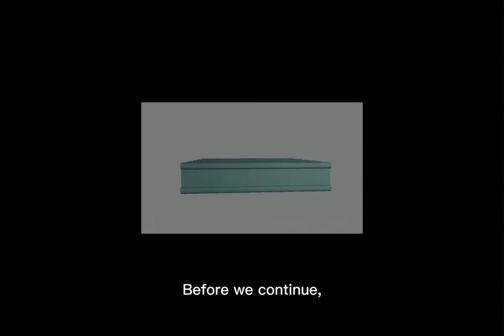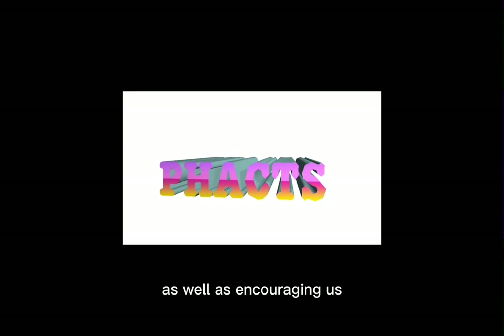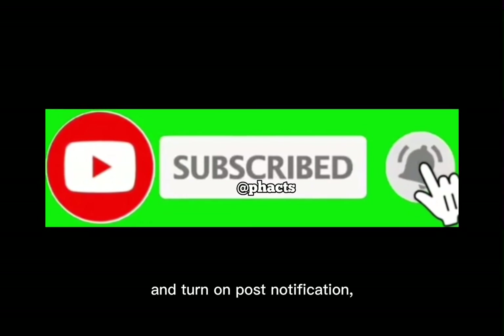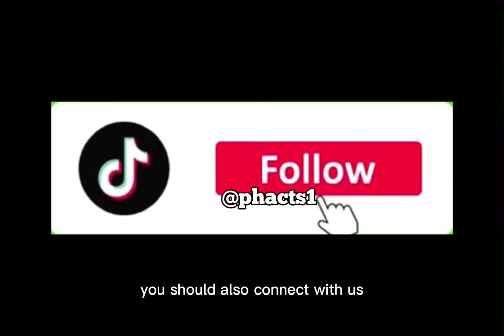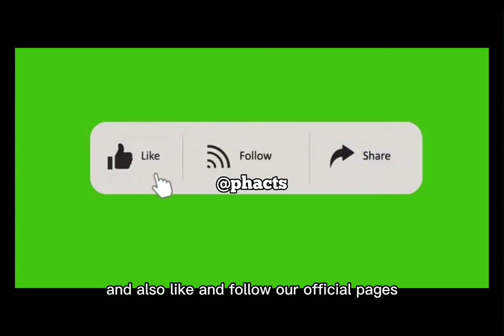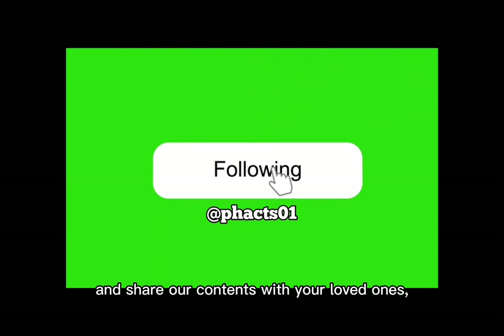Before we continue, we plead with you to support and encourage us by subscribing to our YouTube channel and turning on post notifications. You should also connect with us by following us on TikTok and liking and following our official pages on Facebook and Instagram. Don't forget to also comment your thoughts and share our content with your loved ones — we really appreciate your support.